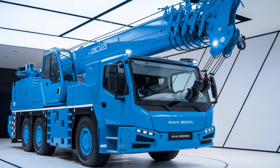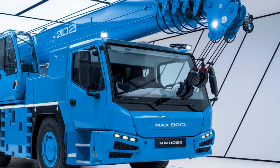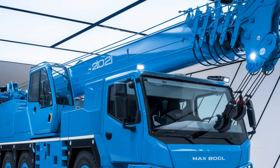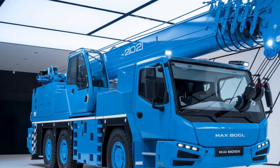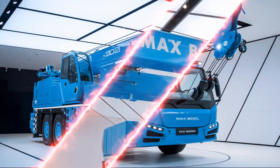The stability control is a game changer, especially for new operators or those working in less than ideal conditions such as uneven or soft ground. For the operator's experience, Max Bogle has designed the cab with comfort and functionality in mind. The cab is spacious and includes features that reduce operator fatigue, such as an ergonomic seat, intuitive controls, and excellent visibility.